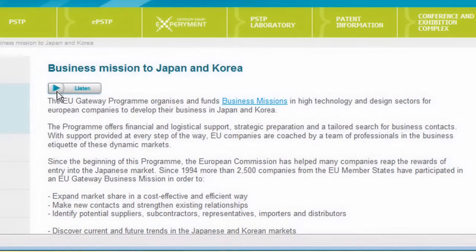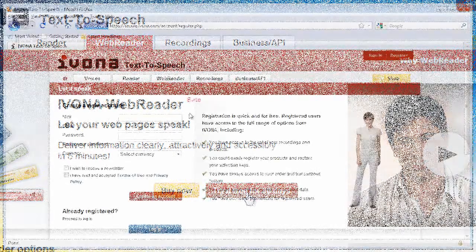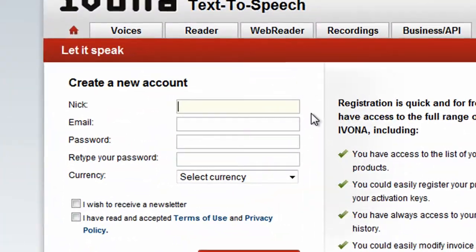There are almost 6 million visually impaired people in the world. You can subscribe for free for 30 days. You must firstly register on Ivona.com.